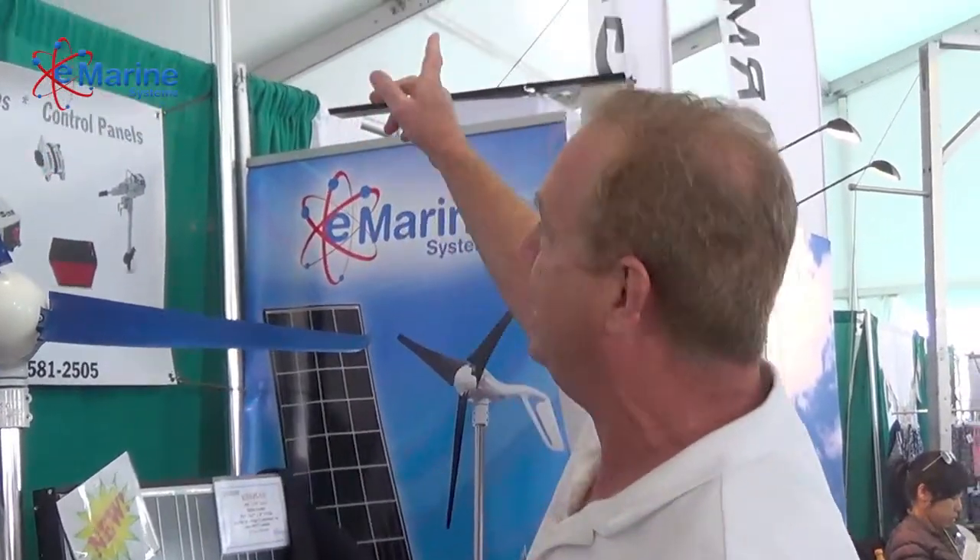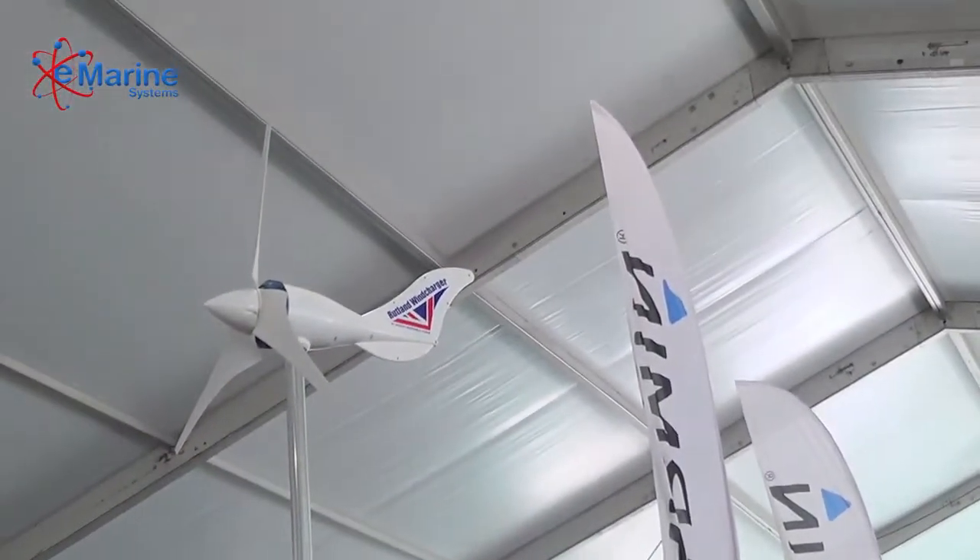Good afternoon. Bob Everhart with E-Marine Systems at the Miami International Boat Show. We're here at Strictly Sail this afternoon and I wanted to tell you a little bit about a new product we have from Rutland — it's their new Rutland 1200 wind turbine. We were just looking at it up here on the top of the big hull. Really nice turbine.